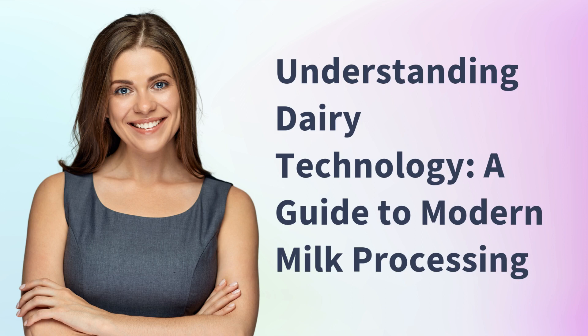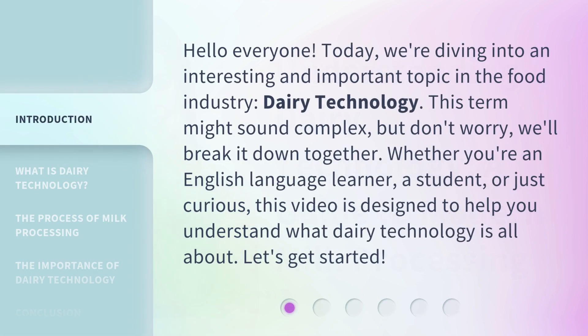Understanding Dairy Technology: a guide to modern milk processing. Hello everyone, today we're diving into an interesting and important topic in the food industry — dairy technology. This term might sound complex, but don't worry, we'll break it down together. Whether you're an English language learner, a student, or just curious, this video is designed to help you understand what dairy technology is all about. Let's get started.